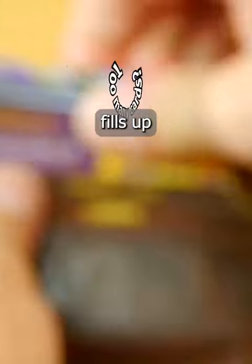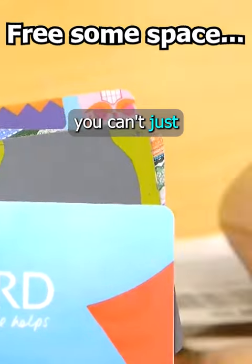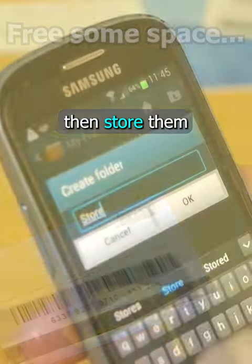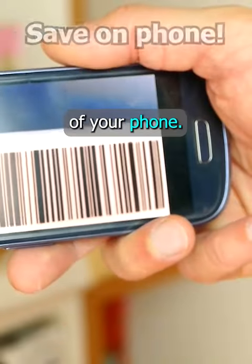Do you find your wallet or purse fills up with too many store cards for collecting points? You can just photograph them with your phone, then store them in a separate folder. And the barcode should scan from the screen of your phone.